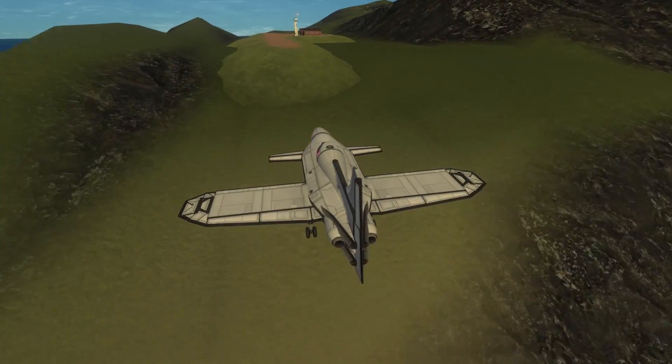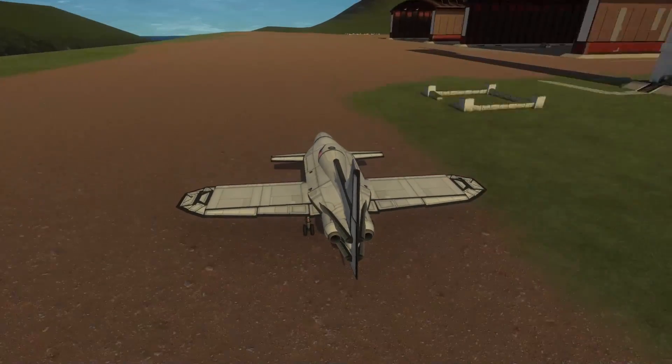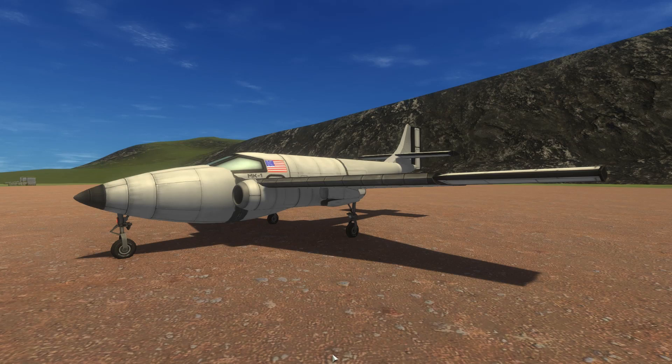Ultimately, the L-133 Starjet's design was deemed too radical for the United States Army Air Force. They began looking into more traditional-looking planes, like this Bell P-59 AeroComet.